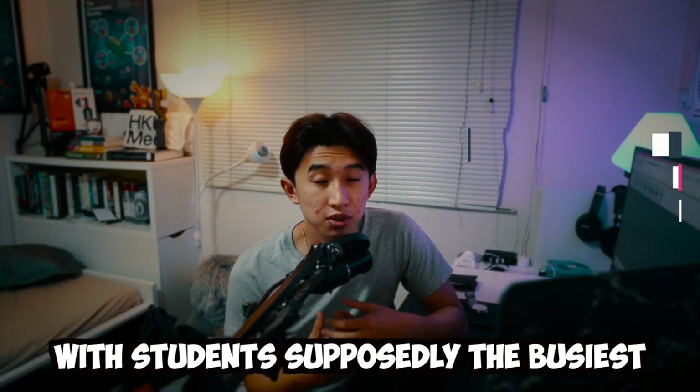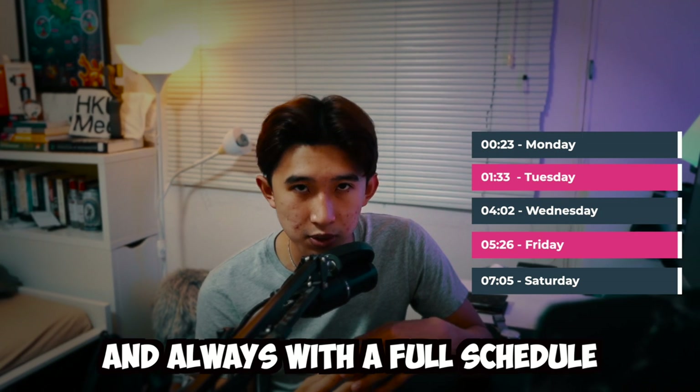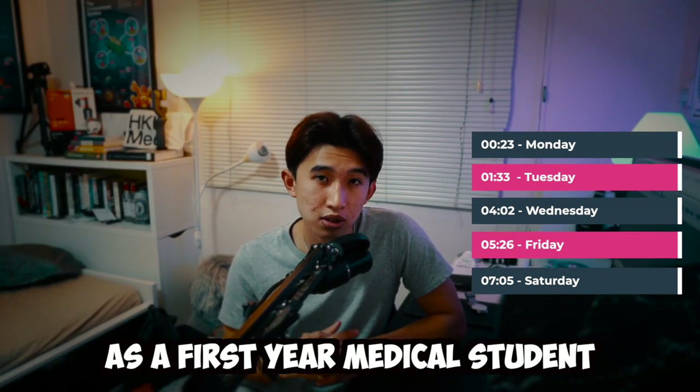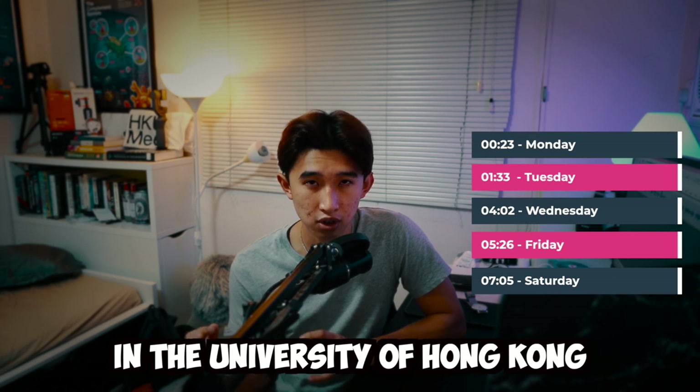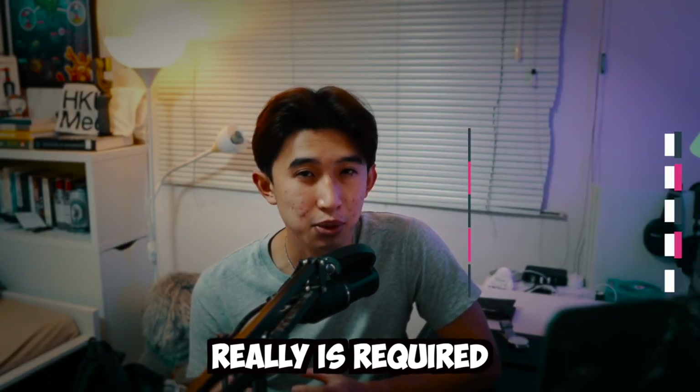Medical school — students supposedly the busiest, packed with studying, lectures, practicals, and always a full schedule. Today I will show you a week in my life as a first year medical student at the University of Hong Kong: what my schedule is like and how much studying is really required. So without further ado, let's get straight into it.